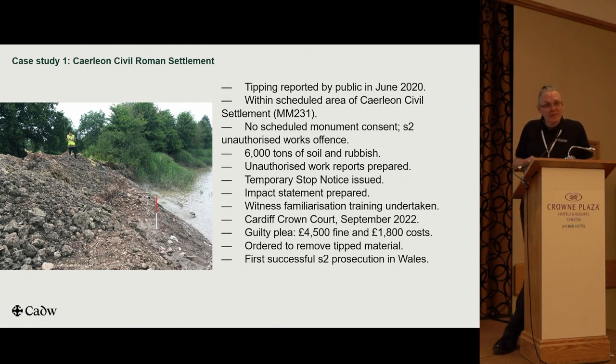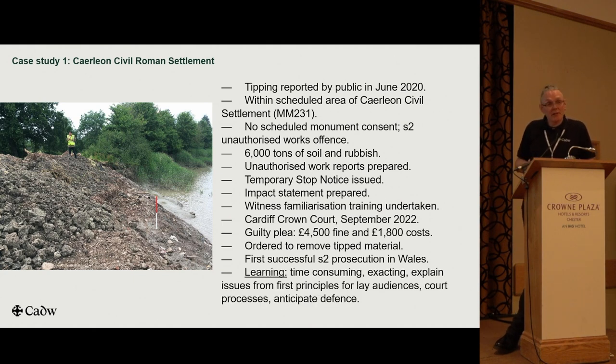This was the first successful Section 2 prosecution in Wales, and there's some learning from it. It was really time-consuming — it took two years to get to court, and we had to supply all documentation in particular formats, very exacting. We knew we were dealing with a lay audience — the police, the CPS, the judge and the jury — so we had to explain everything from first principles; all those things we assume everyone knows as archaeologists need to be explained. And we had to anticipate the defence, because that's not shared with you until you're actually in the courtroom.